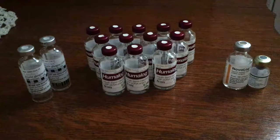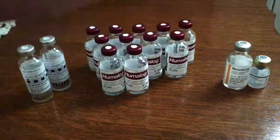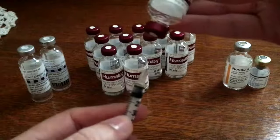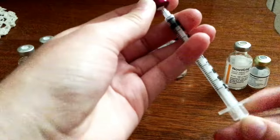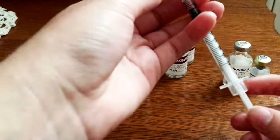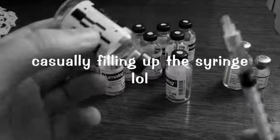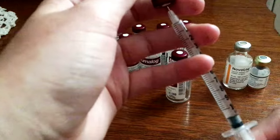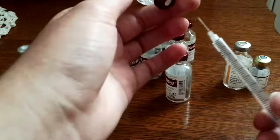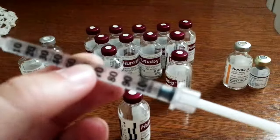I'm going to take the needle and turn a vial of Humalog upside down, as you would if you were giving an injection, and we're going to draw out the insulin. I've been meaning to do this for a while to consolidate all the insulin in the vials. Whoa, there's a lot of insulin in this one.